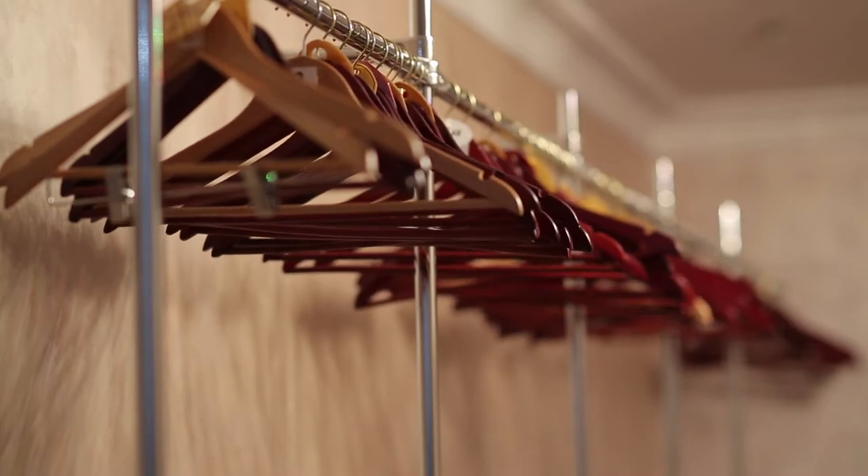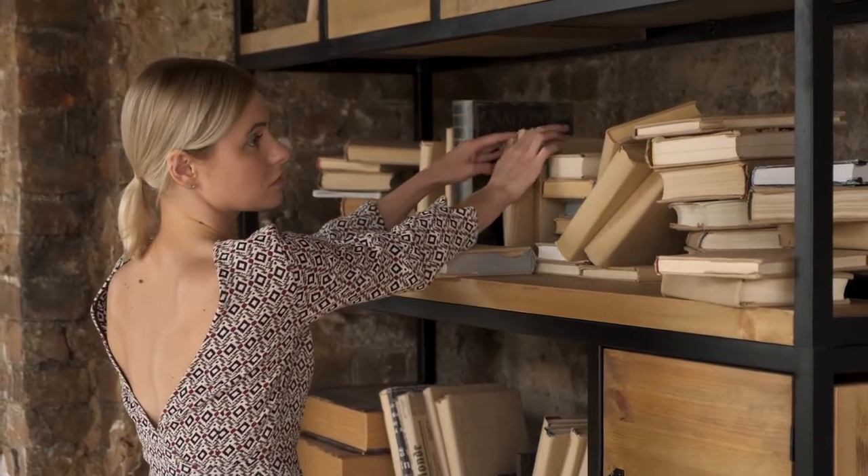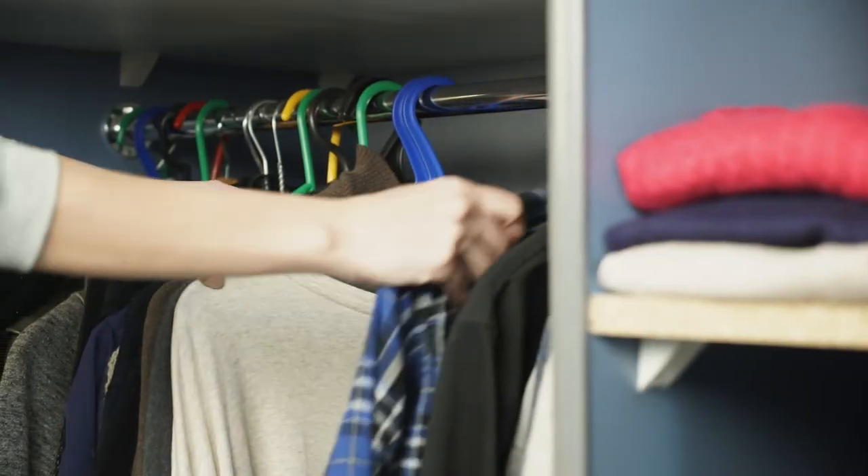This size is also perfect for college students looking to store books and smaller items between semesters, or for storing summer and winter wardrobes.